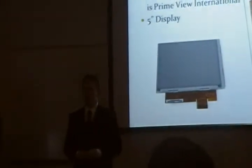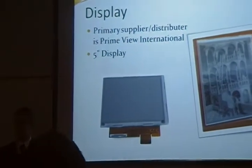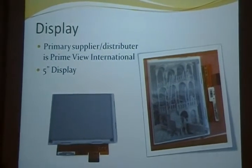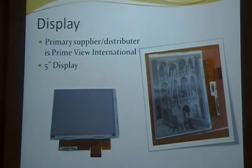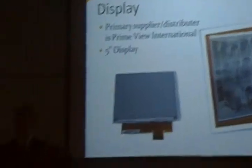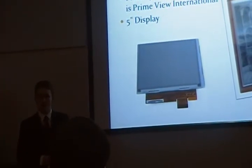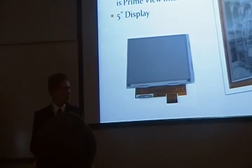Perhaps the most groundbreaking aspect of this project is the display itself. After initial research, we concluded that the primary manufacturer and distributor of these electrophoretic displays is PrimeView International, located in Taiwan. We were able to acquire several five-inch displays, but this presented a problem: controlling them required implementing a proprietary protocol that is completely undocumented publicly, and the manufacturer would not help us. As a result, we were forced to implement extra hardware from PrimeView to handle this for us.